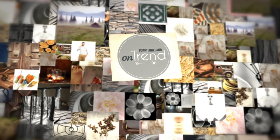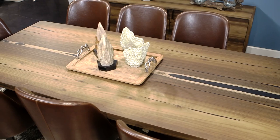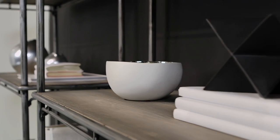The on-trend gallery — a new way to start your shopping experience at Furnitureland South. Find the room that expresses your style. Get inspired.